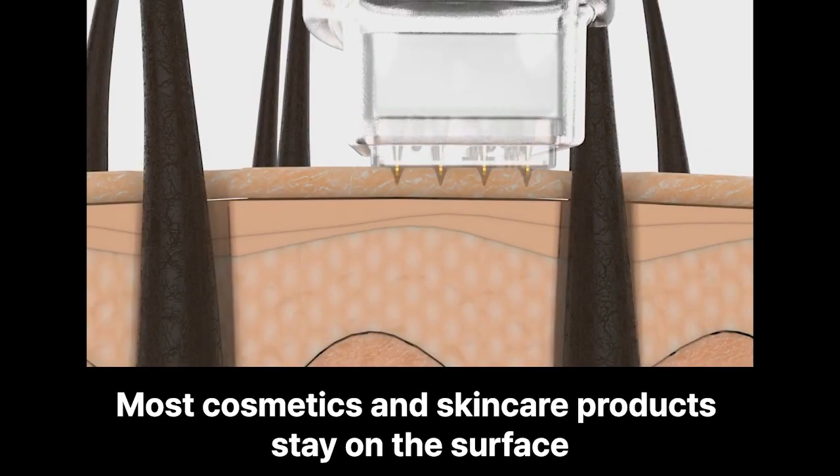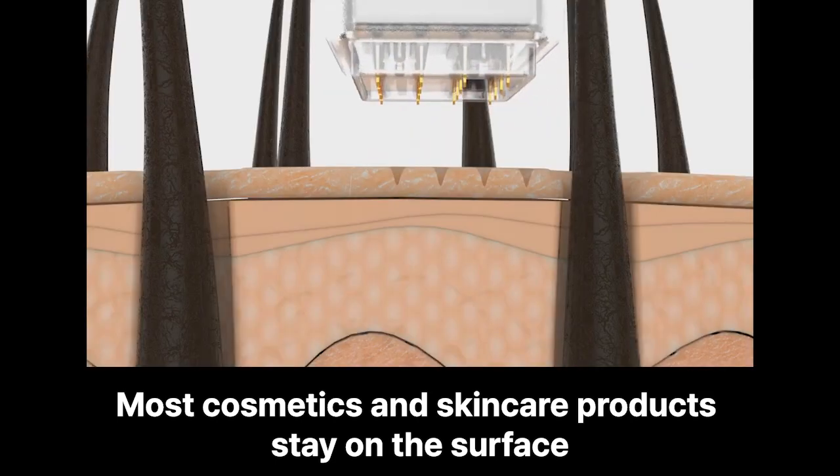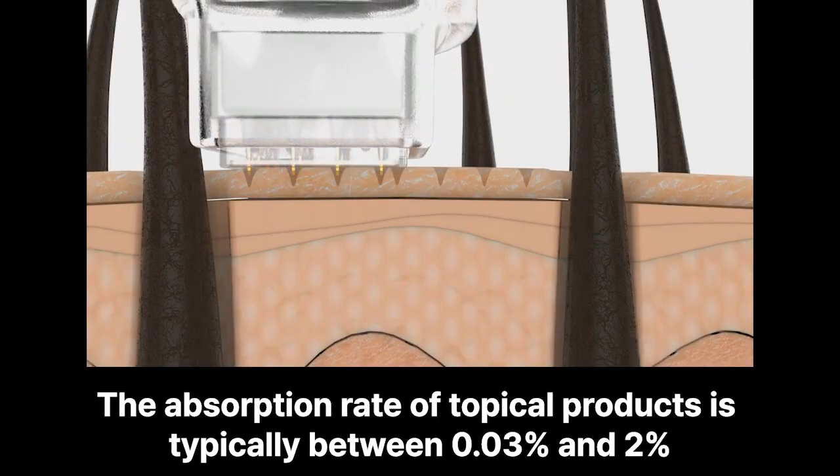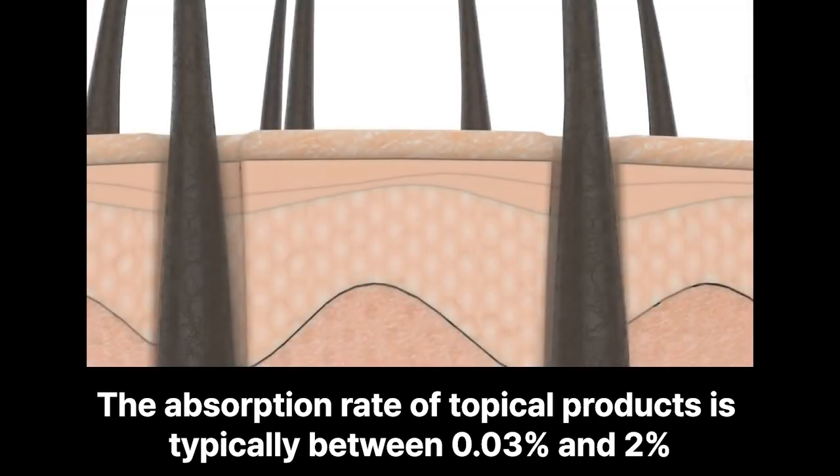Most cosmetics and skincare products stay on the surface, unable to deeply penetrate the skin. The absorption rate of topical products is typically between 0.3% and 2%.